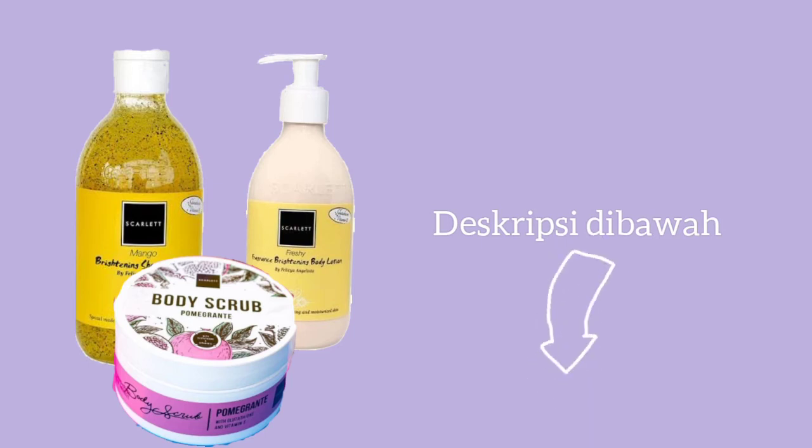Nah, total item ini adalah 160 ribu ya guys, dan satu itemnya itu adalah 52 ribu guys karena dapat diskon. Nah, jika kalian tertarik, kalian bisa lihat di link deskripsi bawah ya guys.